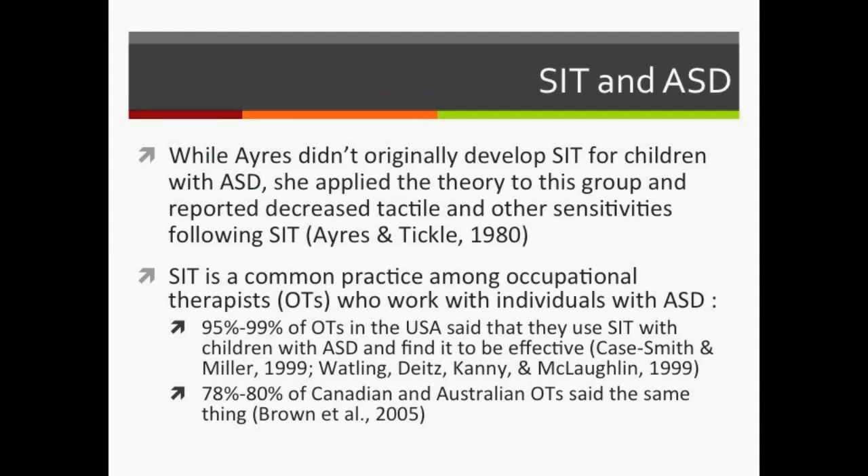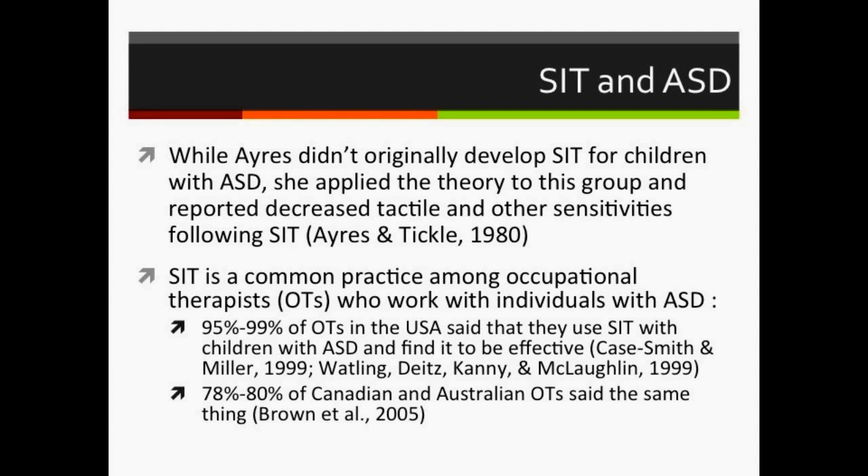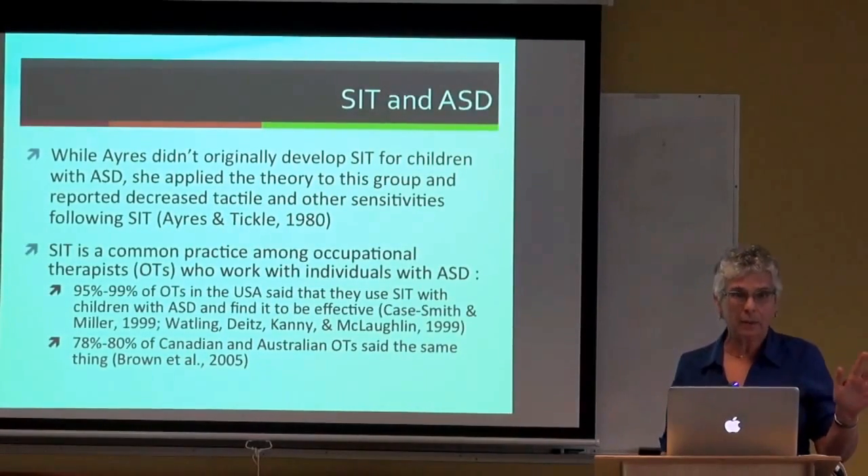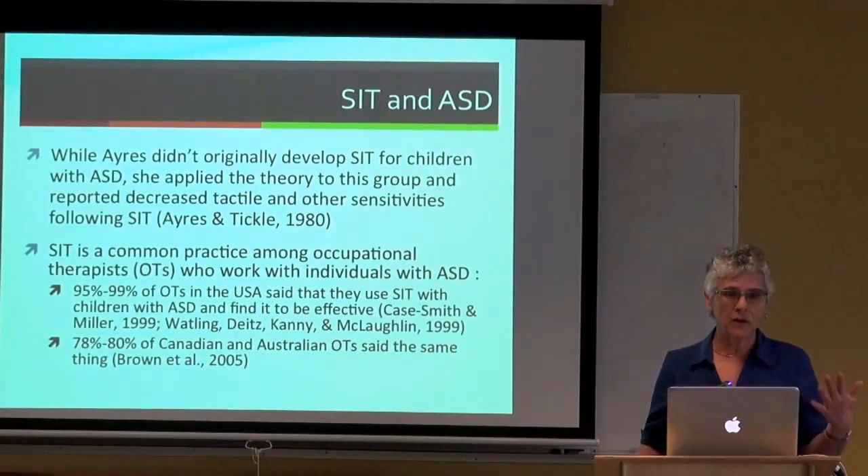Ayres did not originally develop SIT for people with autism spectrum disorder—she developed it more for kids with cerebral palsy and other neuromotor dysfunctions. It was applied to kids with autism in a case study published in 1980, and is now very common practice among occupational therapists working with individuals with ASD in the United States, Canada, and Australia, with very high proportions of OTs reporting they use SIT.